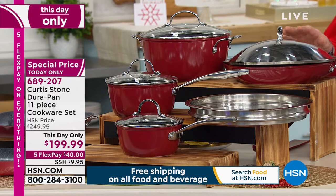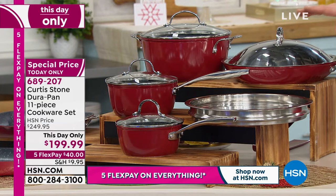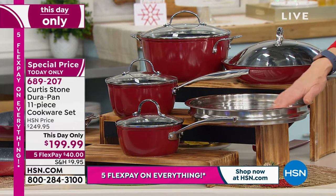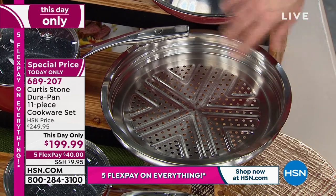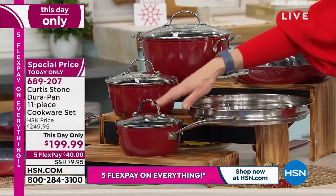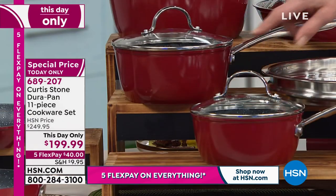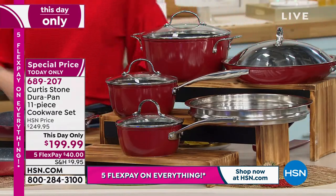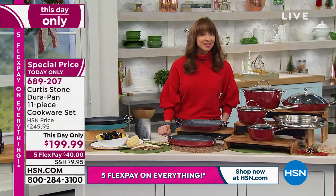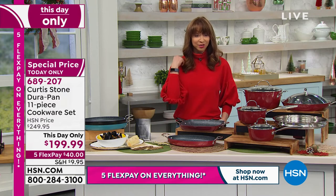Here's that beautiful deep saute pan, and normally that's about $53. Then of course we almost always sell the universal steamer insert separately — we are including that, which normally here at HSN we'd do at about $20, give or take. And then we've got two different sauce pans here — your two-quart sauce pan and your 1.3-quart sauce pan with the lids. Remember, our number one brand, HSN exclusive. It's a five-pay flex pay weekend, putting this at only $40. Do your apply and buy and take another $40 off your purchase.